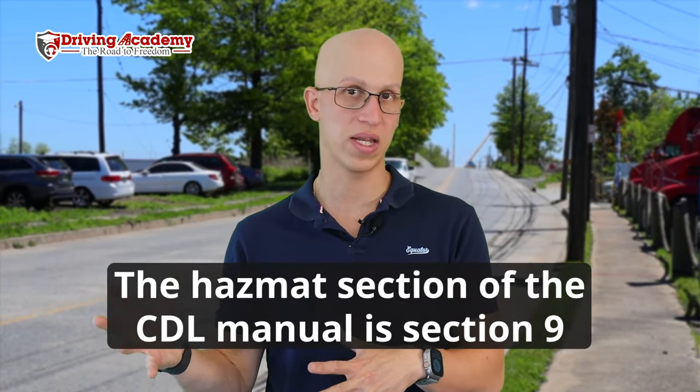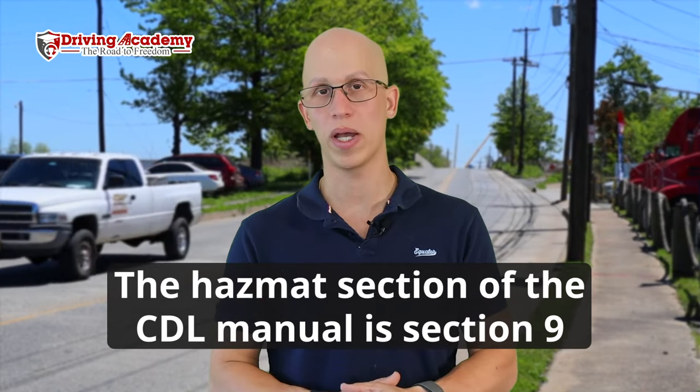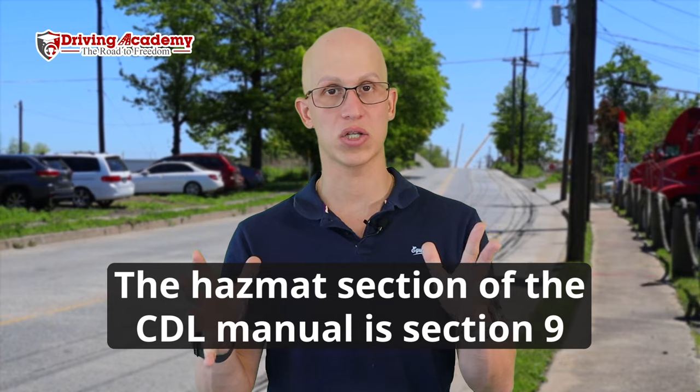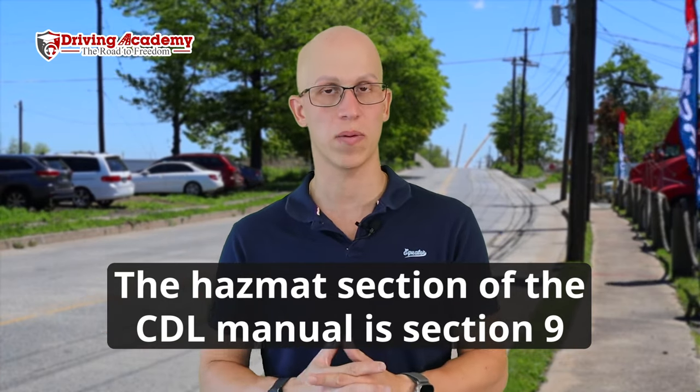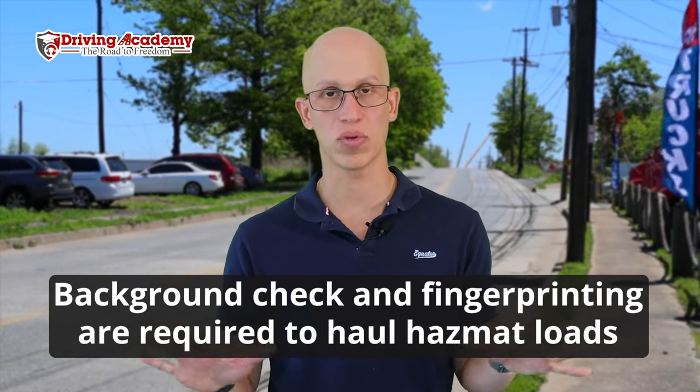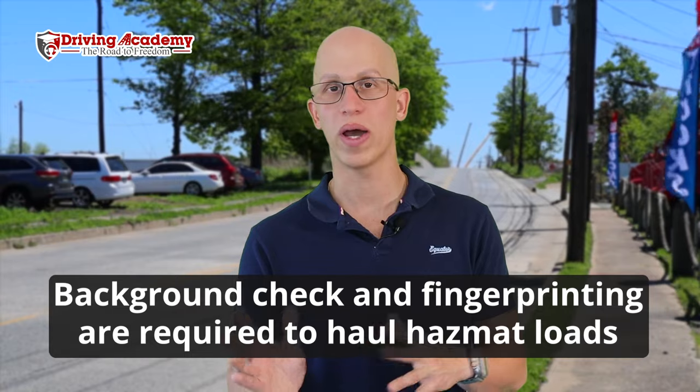To get ready for the DMV test, study the hazardous materials endorsement section of the CDL manual. Once you pass the written test, it's not over — because you're transporting hazardous material, you'll have to go through a background check with the TSA to make sure you're cleared. So if you have a shady background, HAZMAT might not be the best option for you. The upside is that driving HAZMAT typically comes with higher pay.